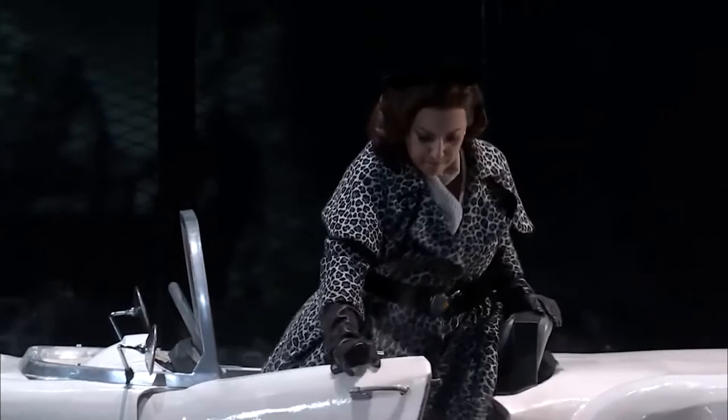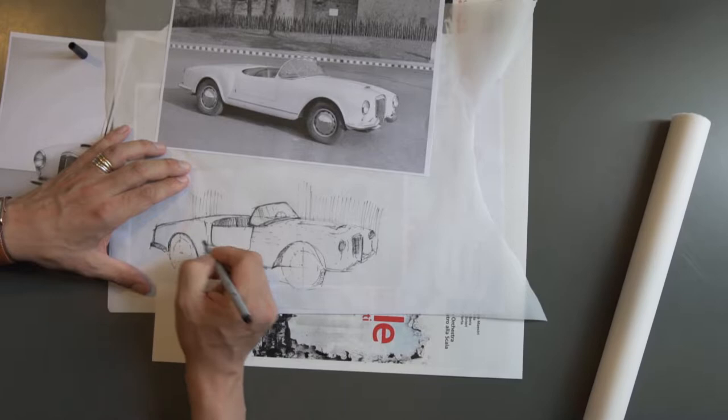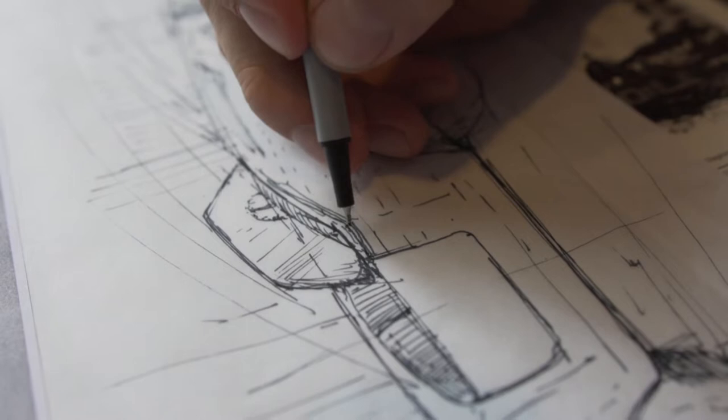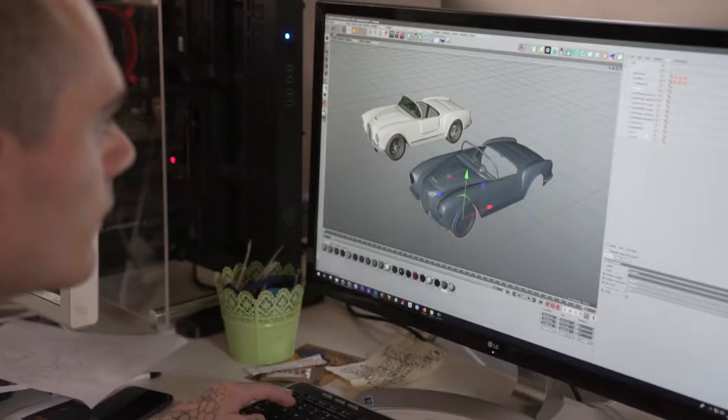We wondered how we could get a vintage car from the fifties on the set. We could buy one, which is very complicated, heavy, and extremely expensive. So we decided to rebuild it — redesign the shapes exactly as the original car. We needed a 4.5 meter by 1.5 meter car, the real size, and it needed to be no more than 40 to 50 kilos in the outer shape.